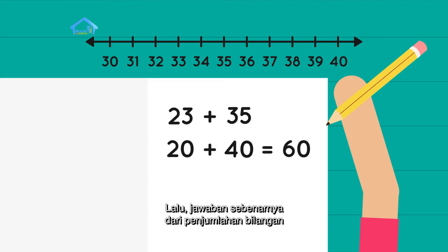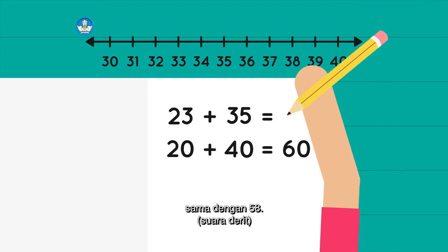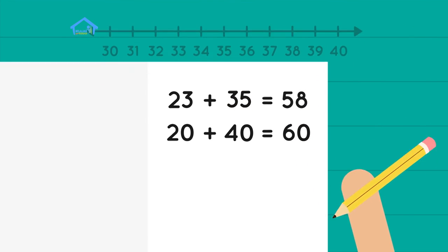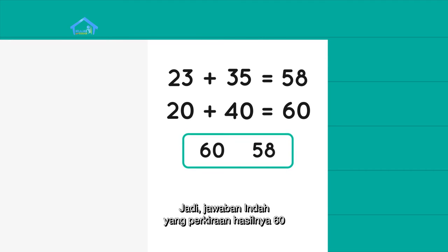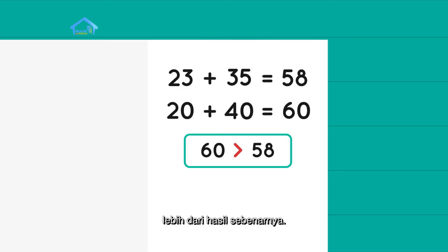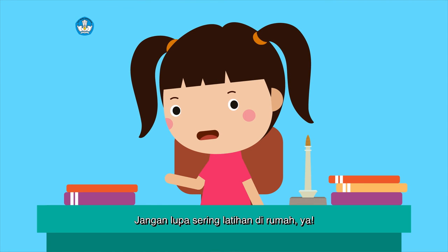Lalu, jawaban sebenarnya dari penjumlahan bilangan 23 ditambah 35 sama dengan 58. Jadi, perkiraan hasilnya 60 lebih dari hasil sebenarnya, karena hasil sebenarnya adalah 58. Jangan lupa sering latihan di rumah ya.